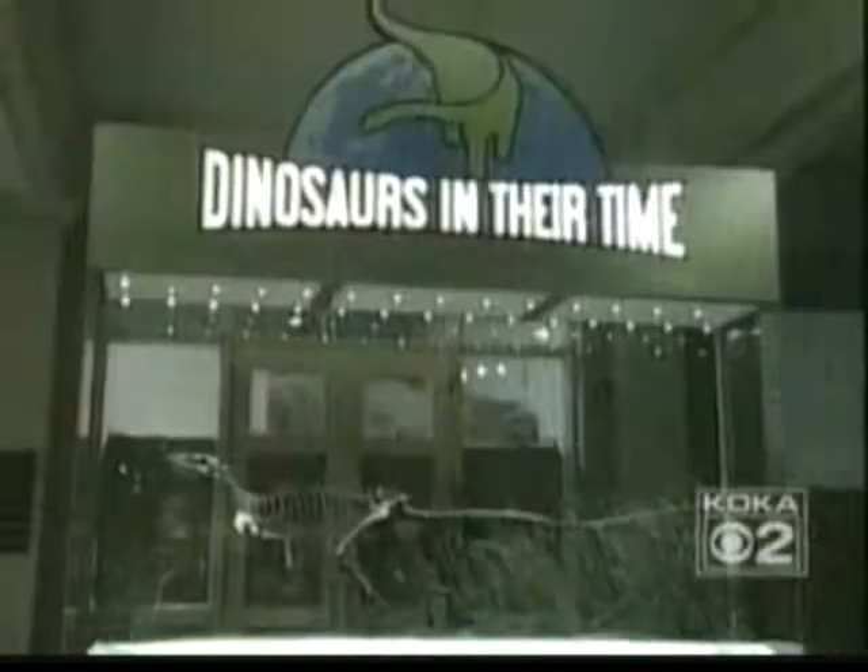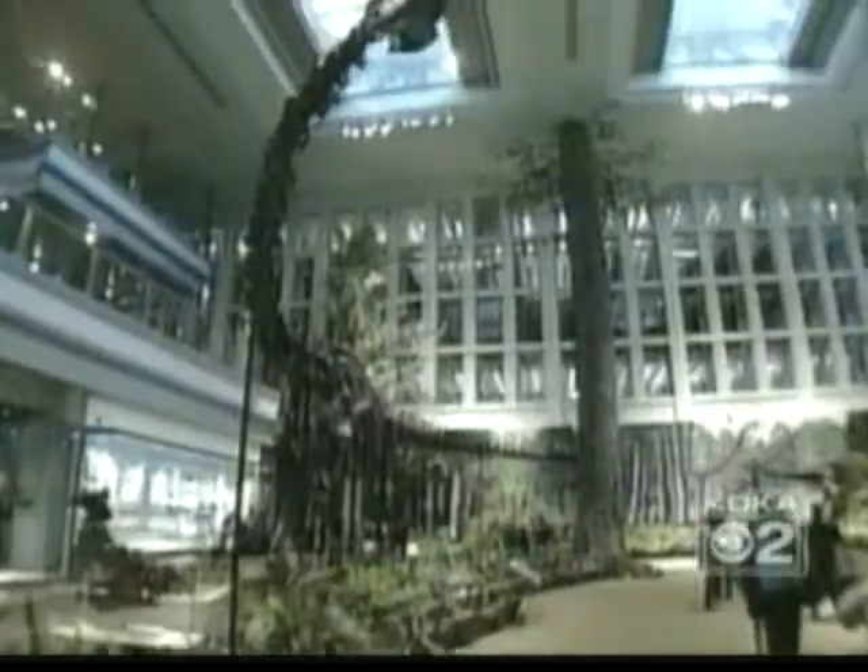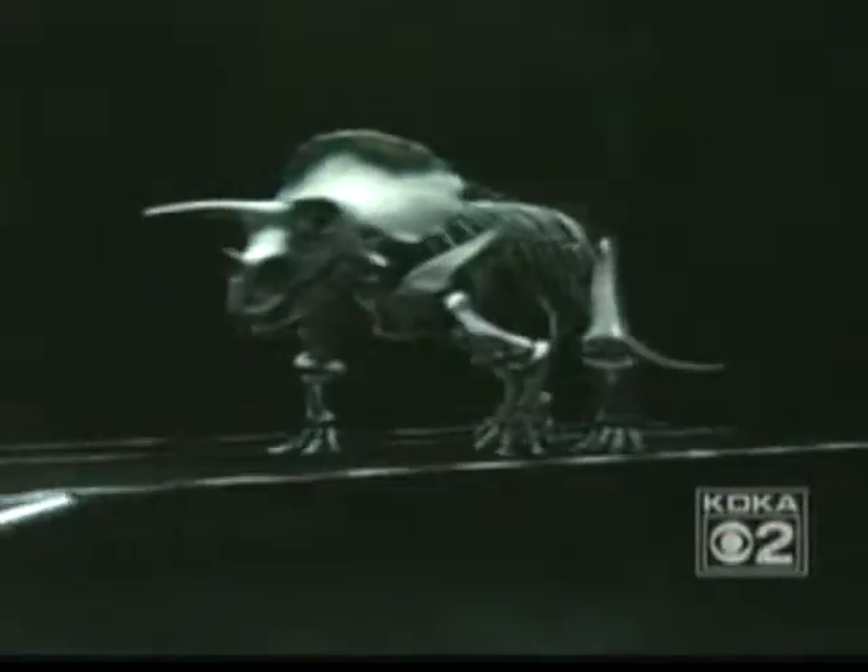A lost world found — 165 million years of dinosaur history, towering terrible lizards surrounded by state-of-the-art information technology.